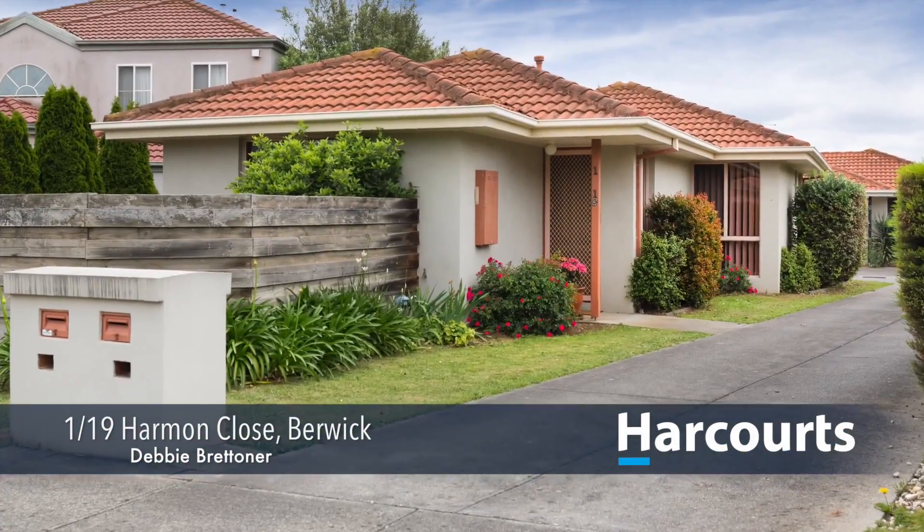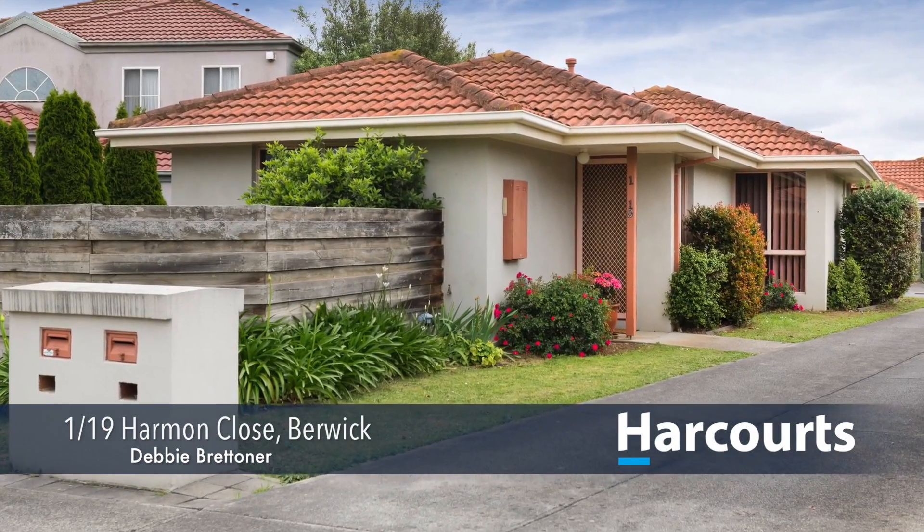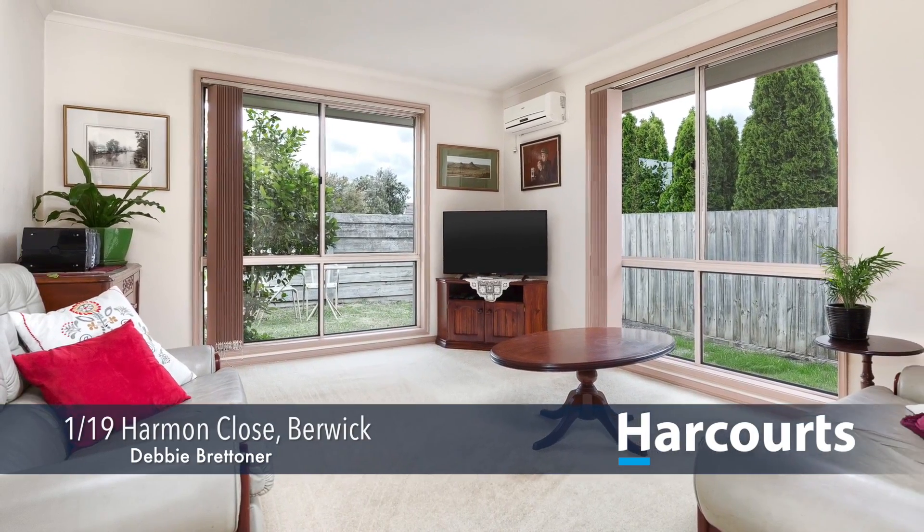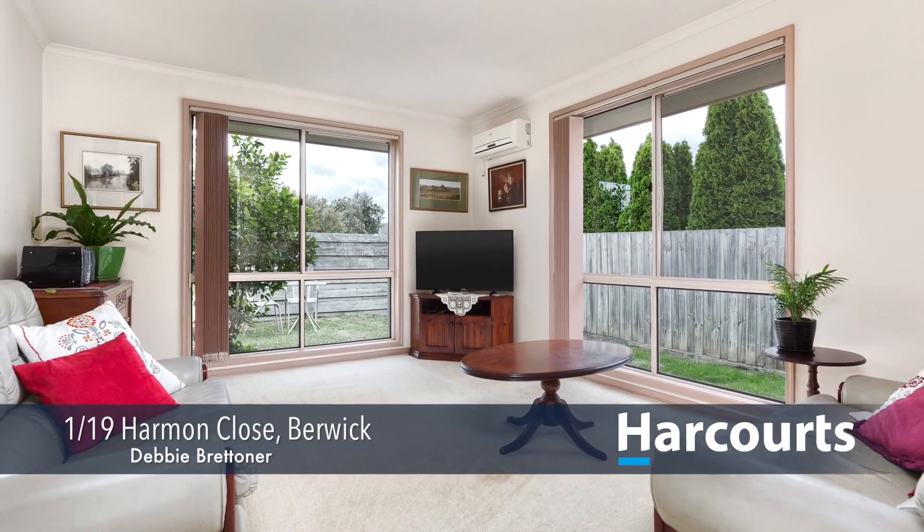Hi, I'm Debbie Brettner from Harcourts in Berwick. Number 1 at 19 Harman Close in Berwick. This warm abode front unit is perfect for downsizers, investors or first home buyers.